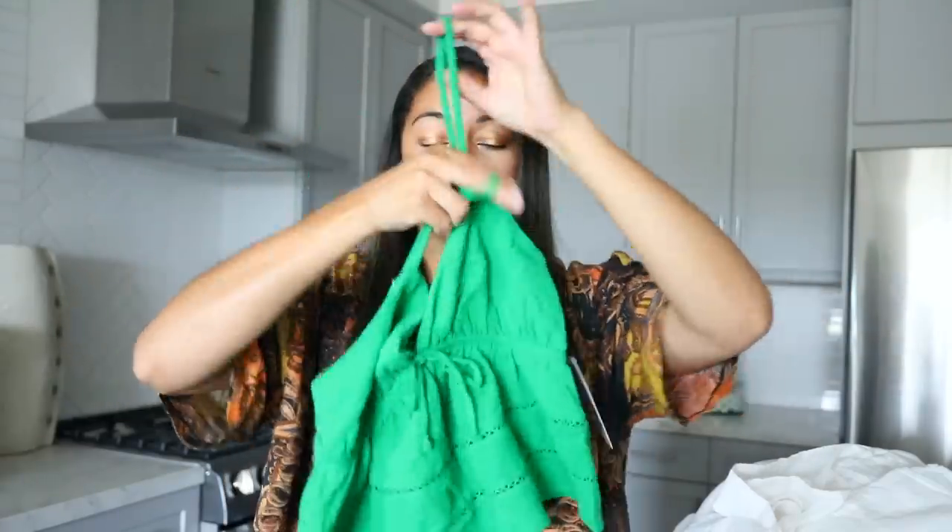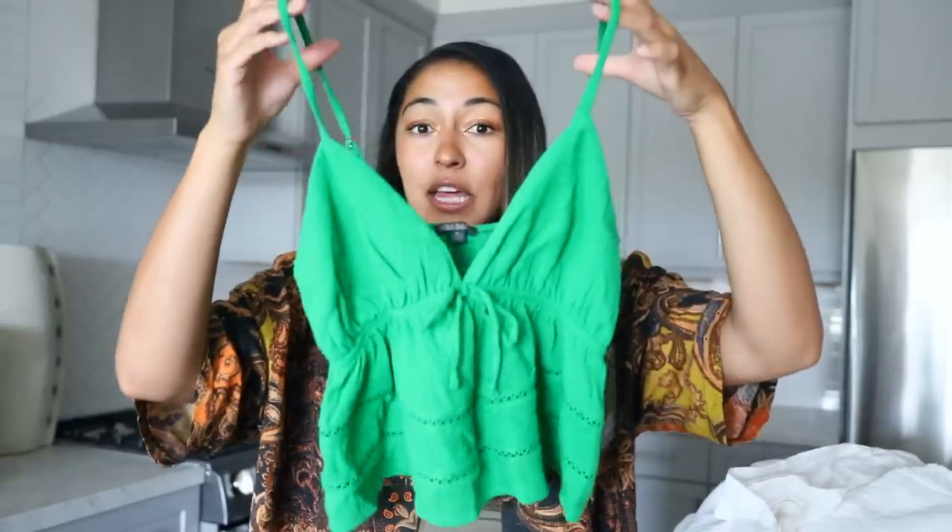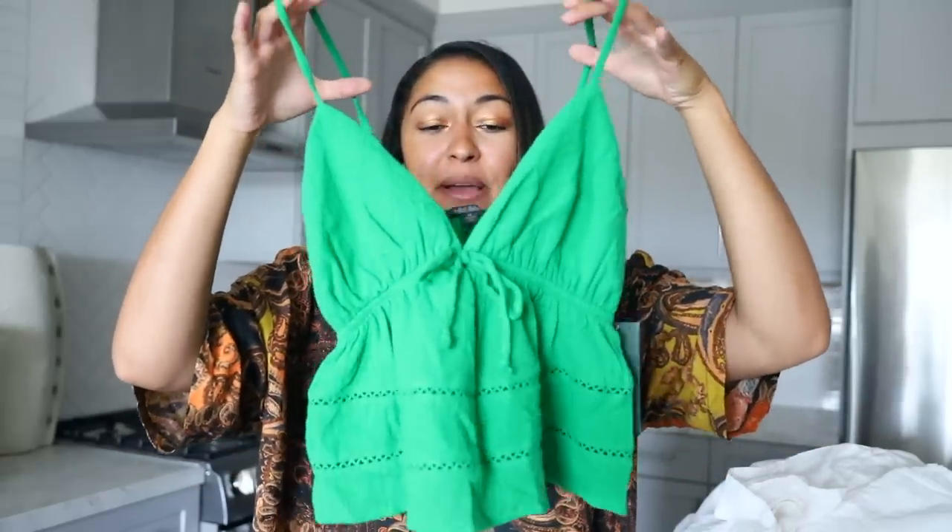Next is this top — they were out of my size in the white so I'm definitely going to order online, but I got the green one. How cute is this? It's got little crocheted detailing on it as well. Just a super cute fun top that would look perfect with those linen pants — everything just pairs so well and it's so easy to put together a really cute outfit.